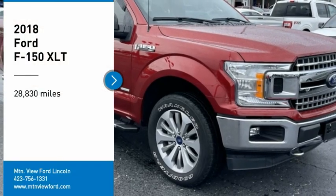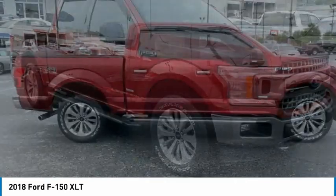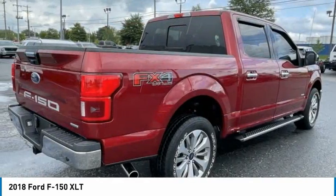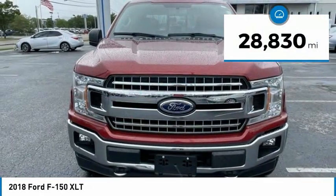You are going to love the 2018 F-150. A Ford F-150 knows how to handle any situation. It's built to follow orders. No whining. This vehicle has less than 30,000 miles.